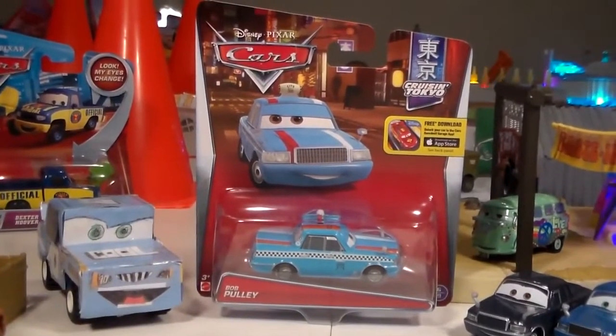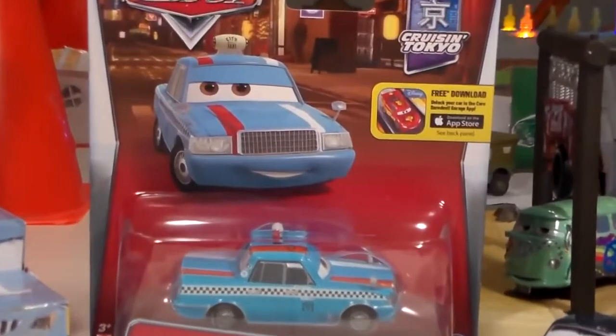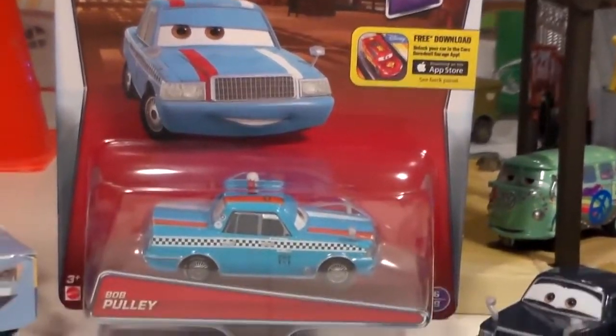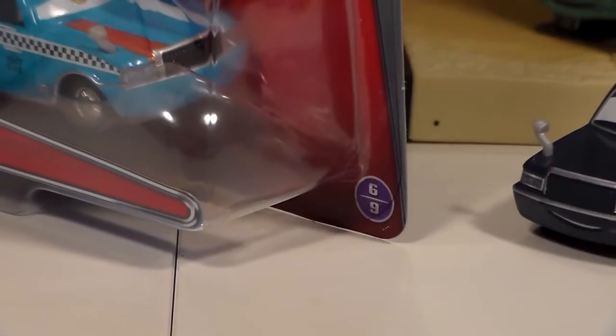Hey guys, welcome to Collection TV. Today we're going to be taking a look at Bob Pulley from the new 2016 Disney Pixar Cars Cruisin' Tokyo series. He's number six out of nine in this series.